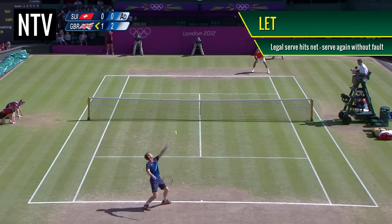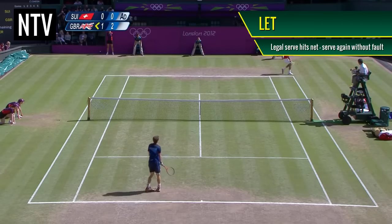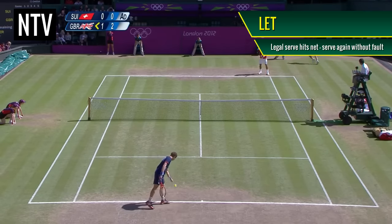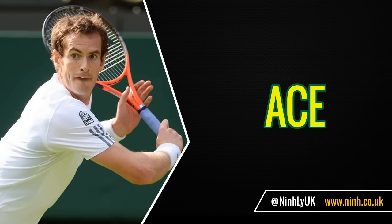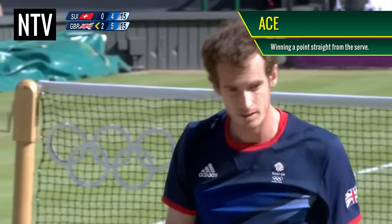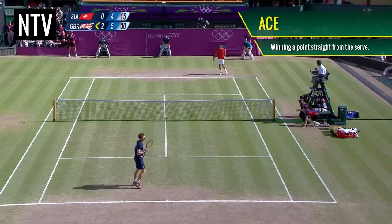Let: If a legal serve hits the net before landing into the opponent's area, this is known as a let and the player is allowed to serve the ball again without fault. Ace: If a player serves the ball legally and the opponent cannot return the ball, this is known as an ace and the serving player wins the point.